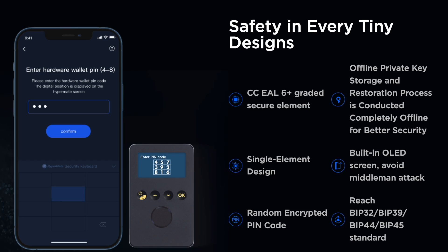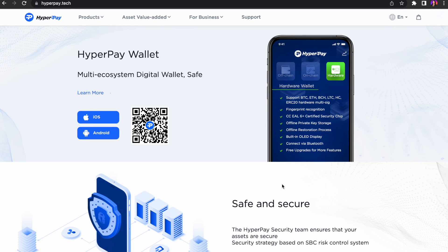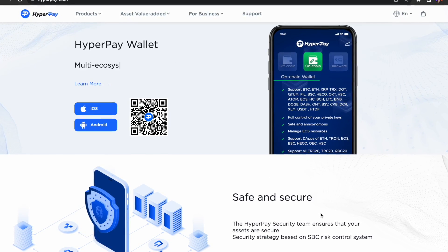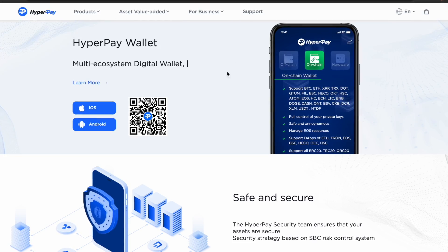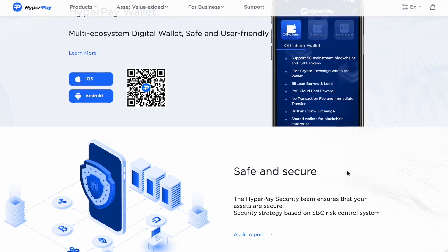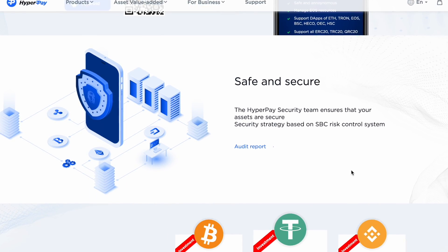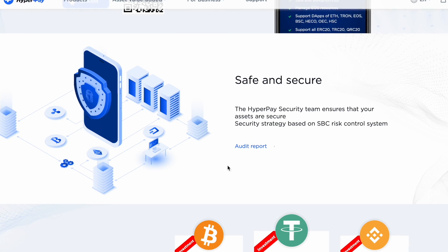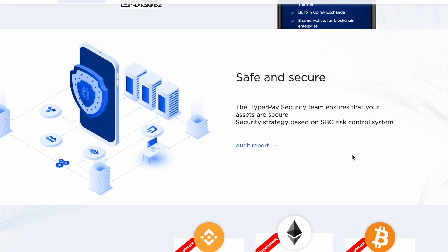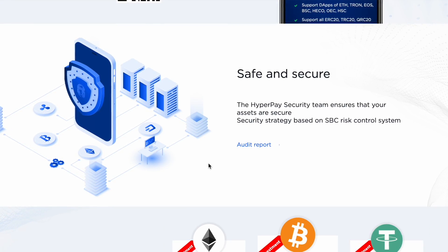HyperMate cooperates with the world's top security team SlowMist Technology to escort users' assets. As we all know, the core competitiveness of digital asset wallets is security. The HyperPay wallet has a security strategy designed based on the Swiss bank's risk control system and a professional security team to conduct a comprehensive security audit to ensure the security of user assets.